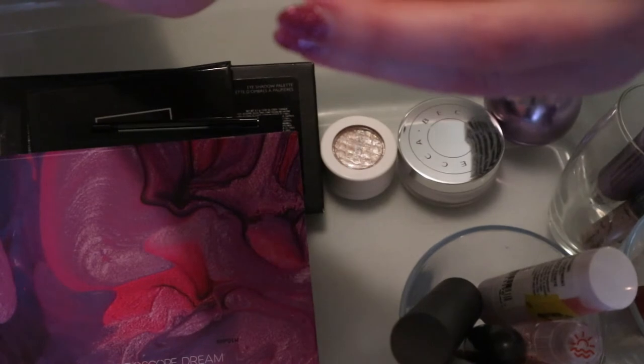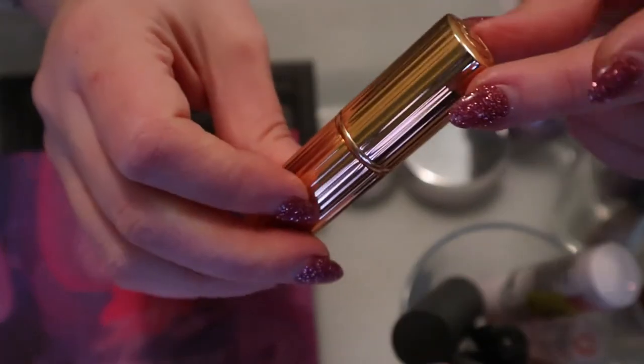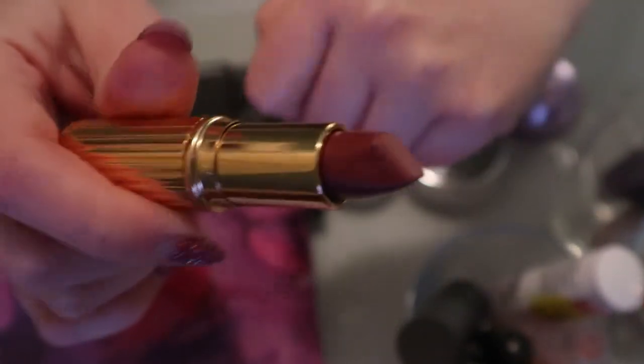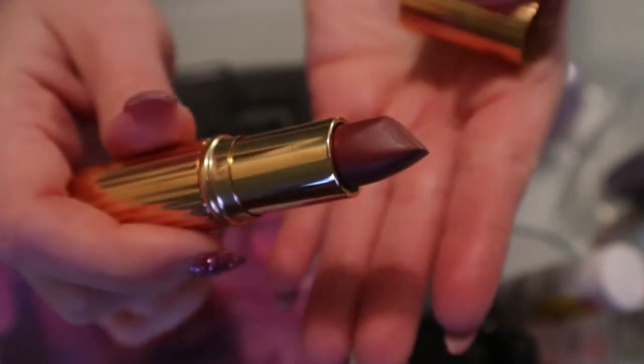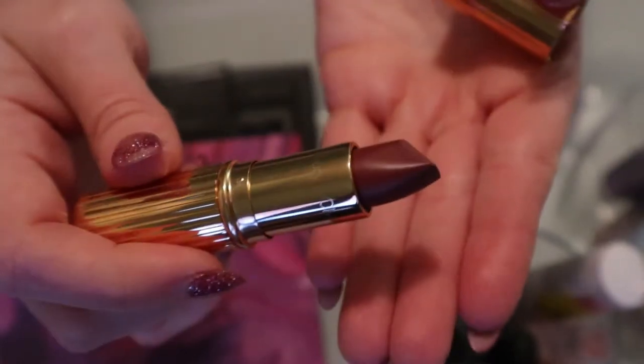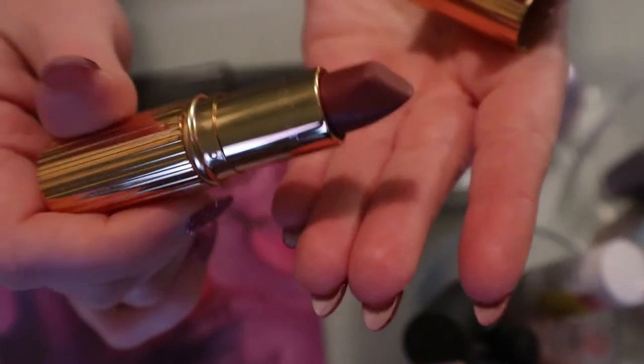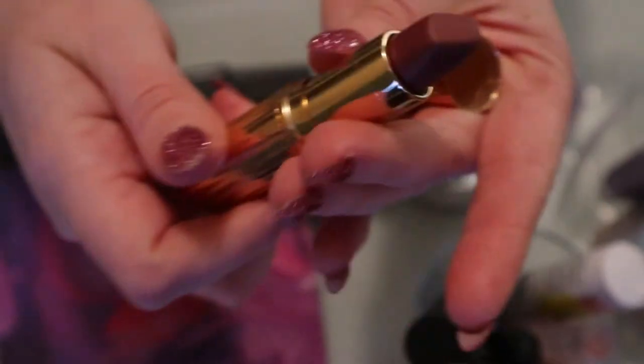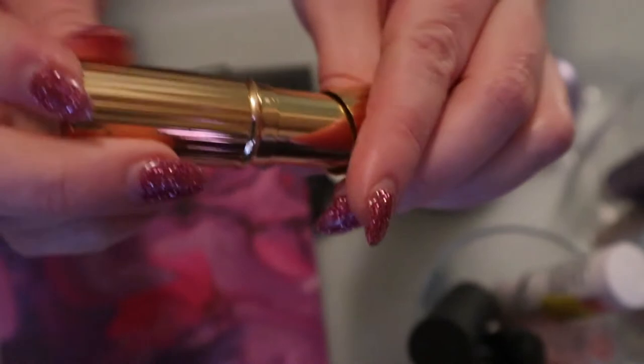Same with the Charlotte Tilbury Bond Girl - I wore this on Christmas Eve and really liked it. I wasn't sure at first but the last time I wore it I was like 'yes, I do like this shade,' so I'm definitely keeping it. But it can go back in my collection because I have other lip products to use.